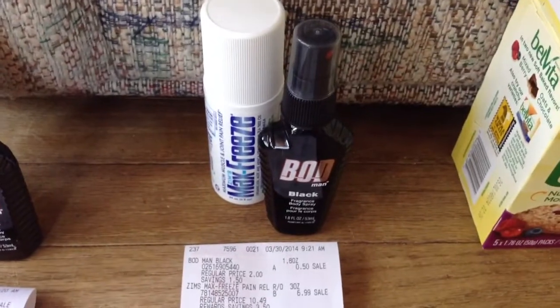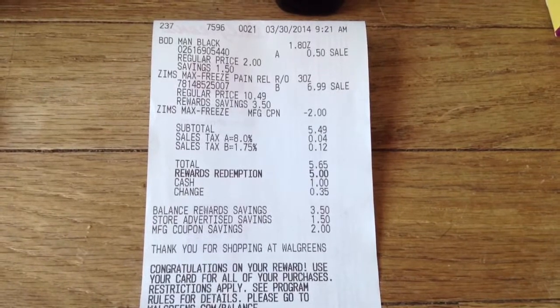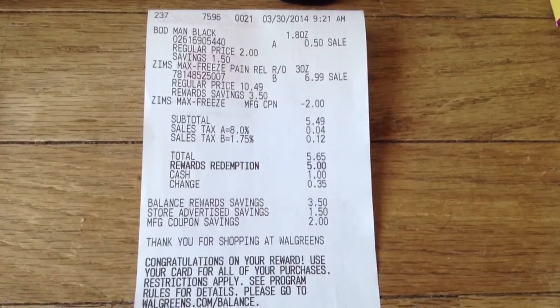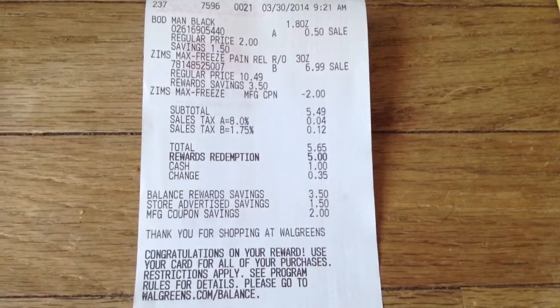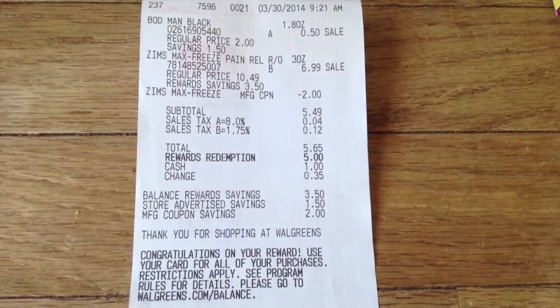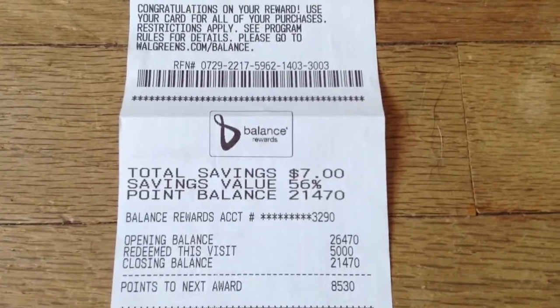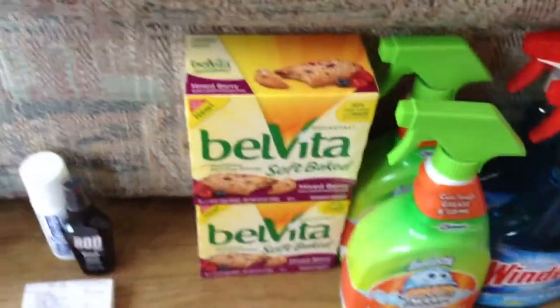I did the same transaction again identically — one Max Freeze and the BOD — using the $2 coupon. Subtotal was $5.49, after tax $5.65. I redeemed 5,000 Balance Points, so I only paid $0.49, or $0.65 after tax. Again saved $7 plus the 5,000 points, which is an extra $5 not included in your savings total. That was the first store.